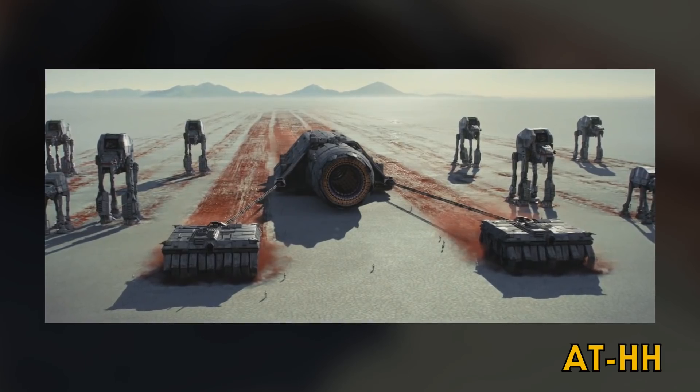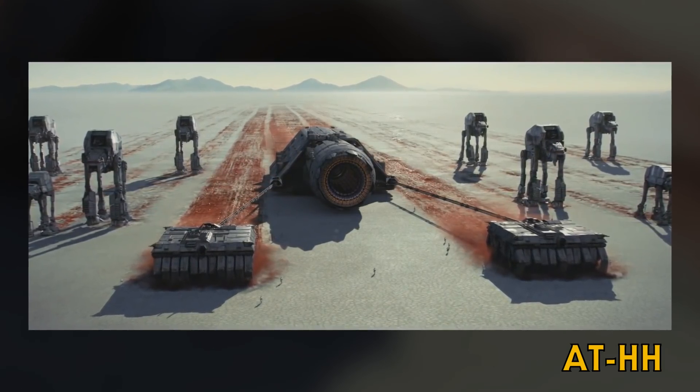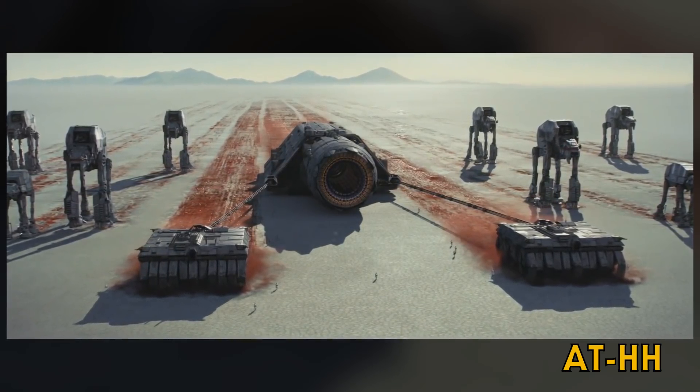The All-Terrain Heavy Hauler was used to pull massive weapons across the ground, like the siege cannon seen in The Last Jedi. Thirty-one legs allowed for incredible power, even if one of the legs were disabled. The walker was protected by patrolling stormtroopers, as well as mounted laser cannons on each corner.